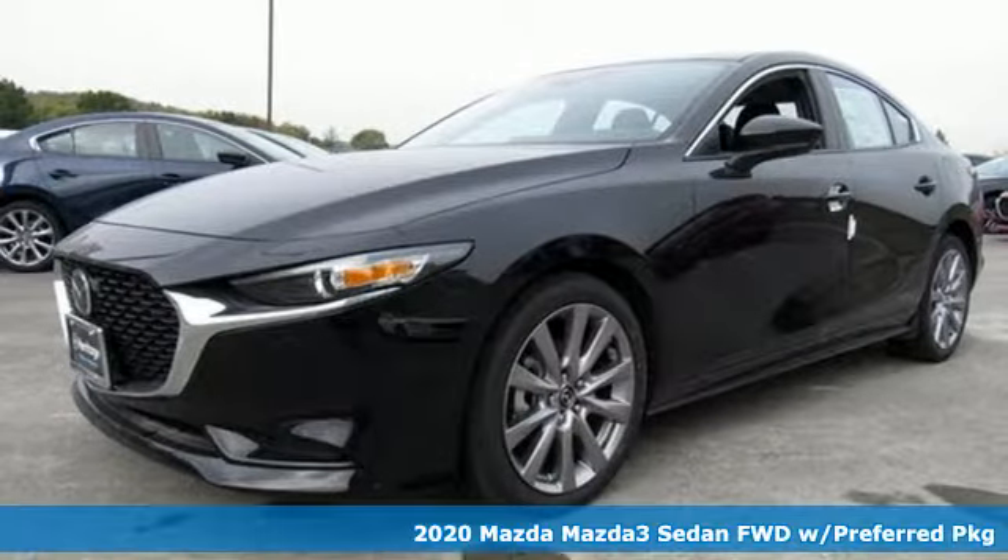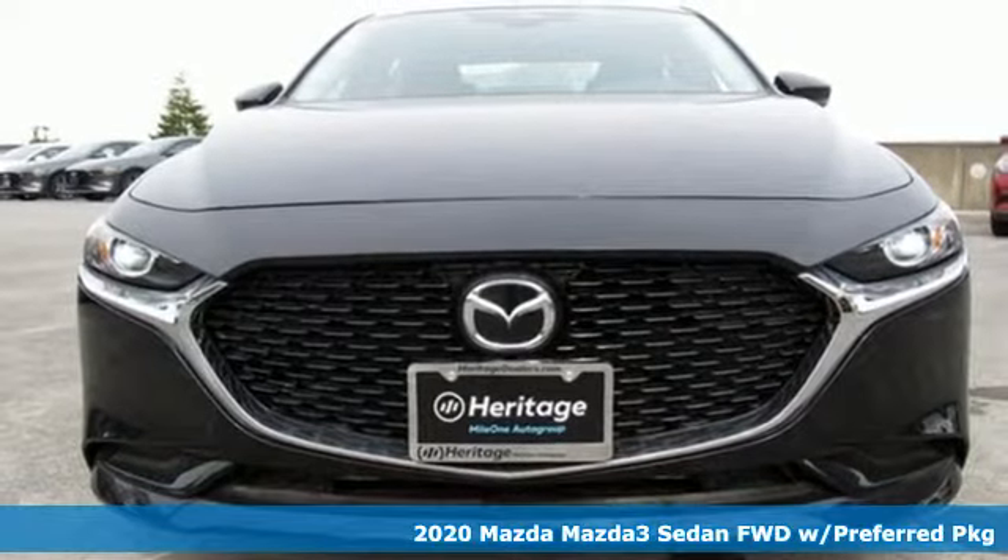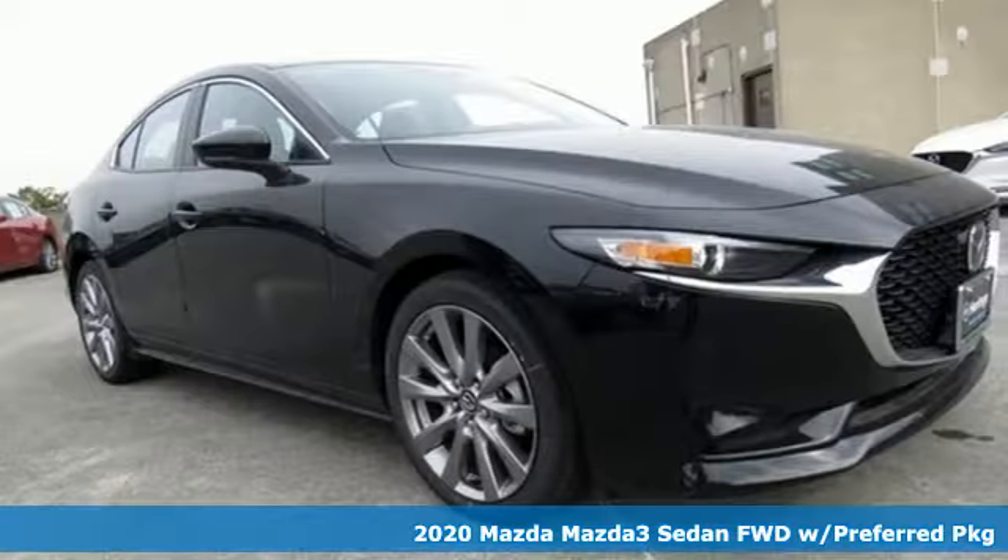It's a new 2020 Mazda 3 sedan. With Mazda, driving's what matters most. And it comes with all the amenities you need.